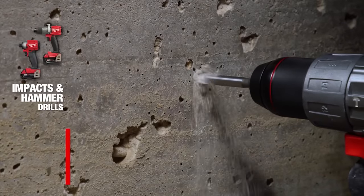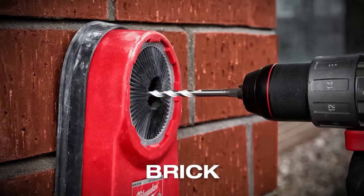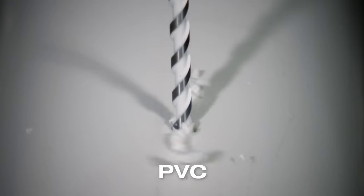We also have all-new Shockwave multi-material drill bits that offer you the most flexibility on the job, with the capability to tackle materials such as concrete, brick, block, metal, tile, wood, PVC, and more.